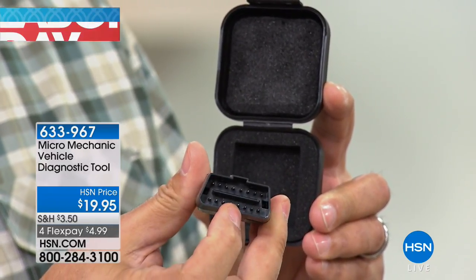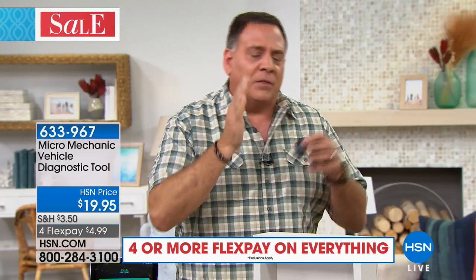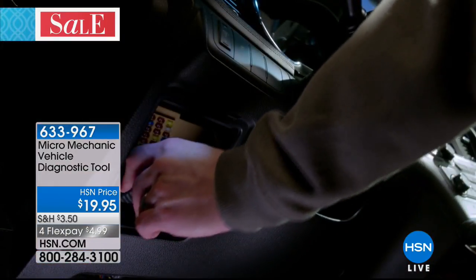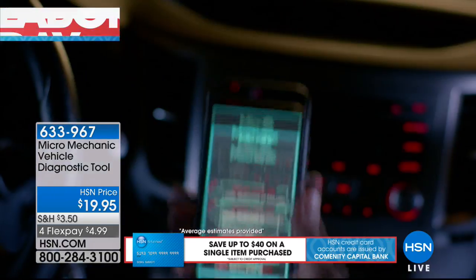It's got these little tines on the front. You plug this into the port that is under the dashboard on the driver's side of the car — the same place when you take it to the shop or the dealership where mechanics plug in their computers to diagnose the problem. Essentially, this is your little shop in your hands. The Micro Mechanic will tell you what's wrong with your car. There are no batteries to put in; you just find that little port under the steering column on the driver's side.